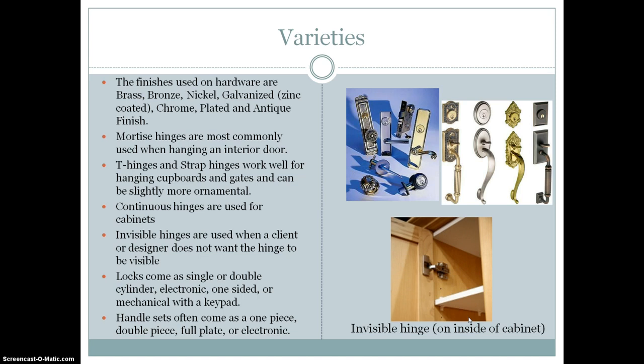Handle sets often come as a one piece, double piece, full plate, or electronic. When deciding what variety of hardware you might need, just make sure to determine the function and what you'd like it to be aesthetically.